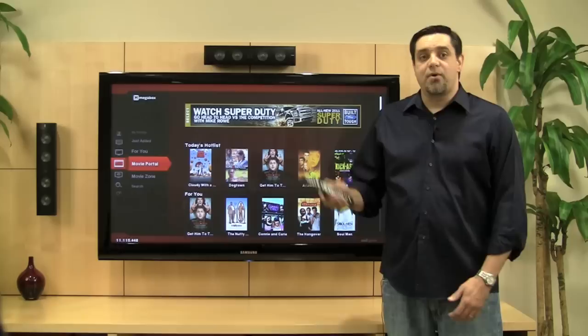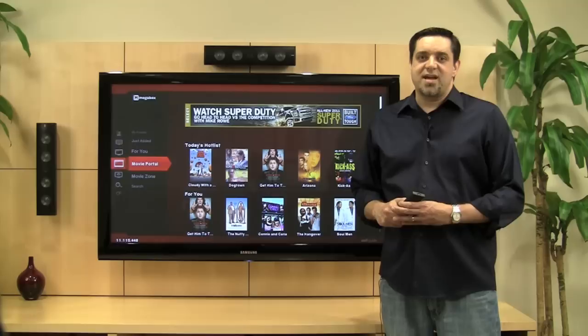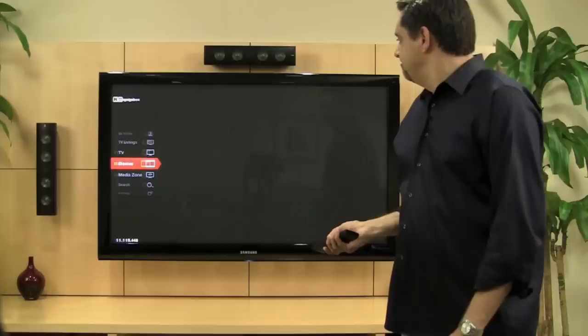TotalGuide gives people access to broadcast, broadband, and premium content from within a single user interface using one remote. It lets us discover new media with sophisticated recommendations, search, and metadata. It also allows CE manufacturers and cable and satellite companies to further monetize their offerings with advanced advertising capabilities and sponsored search and recommendations.